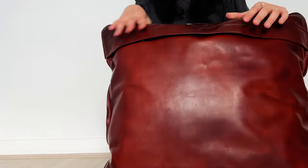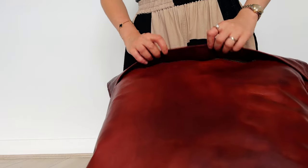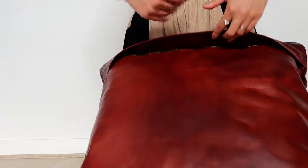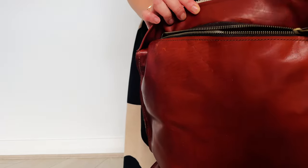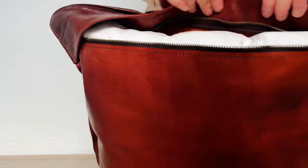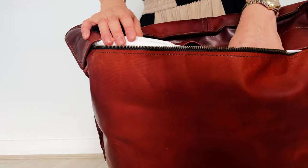What I am most impressed about is how they've done the closure for the cover. Most cushion covers — especially the cheaper or less well-designed ones — just have a flap and don't actually have a zipper. But this one, you can see, has a zipper inside and it's quite a nice, easy-to-zip zipper, so it keeps the content securely in.